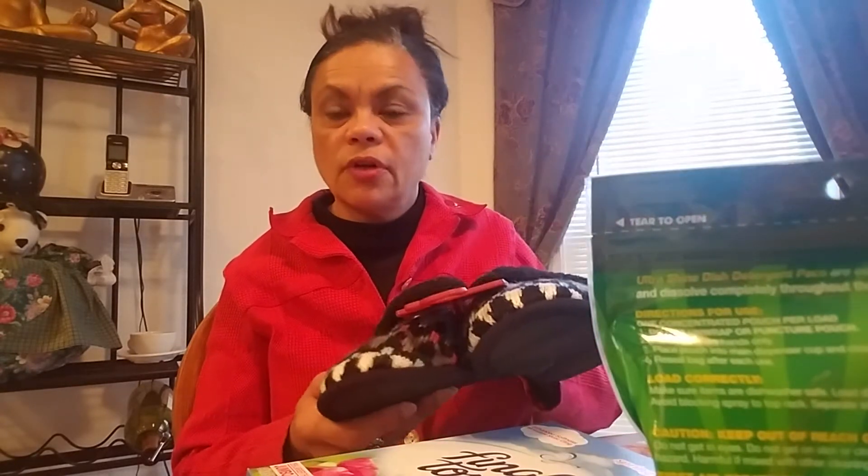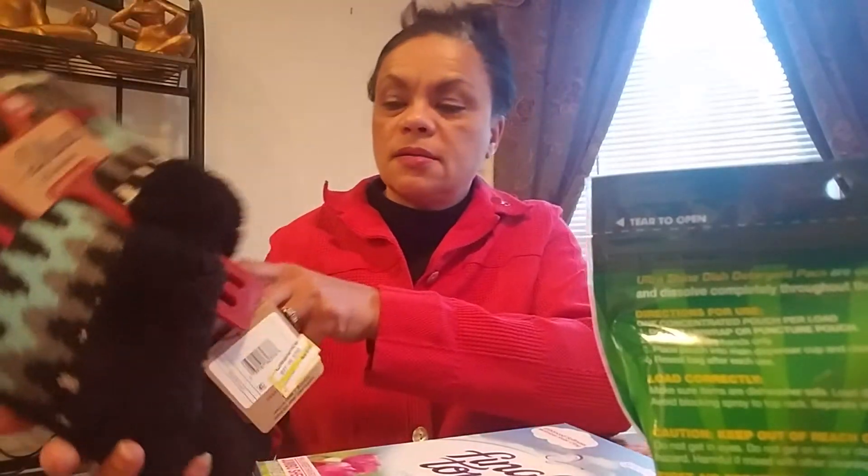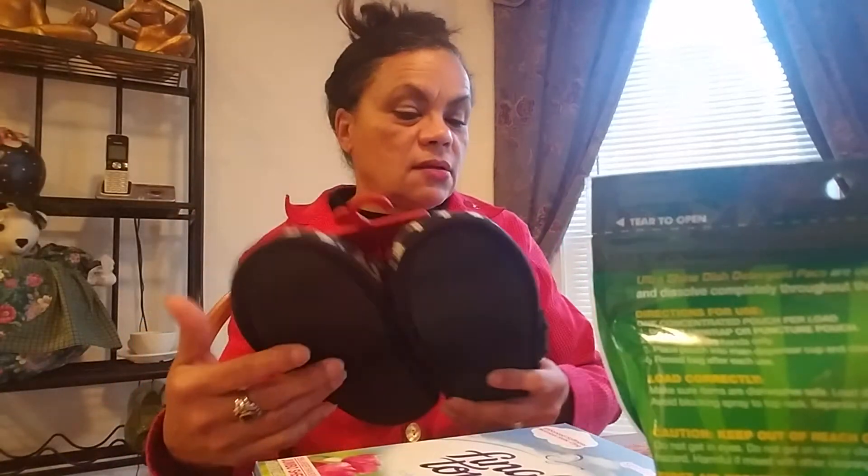I had a gift card, and I went and picked up some stuff on clearance. I needed some slippers, and I got these Deluxe by Deerfoam Memory Foam slippers. I thought they were cute, and they were only $3.88. I thought these slippers was a good buy. I've been waiting a couple weeks to do this video, so now I can finally wear my slippers. I'm excited about that — instead of wearing my raggedy flip-flops that hurt my feet.